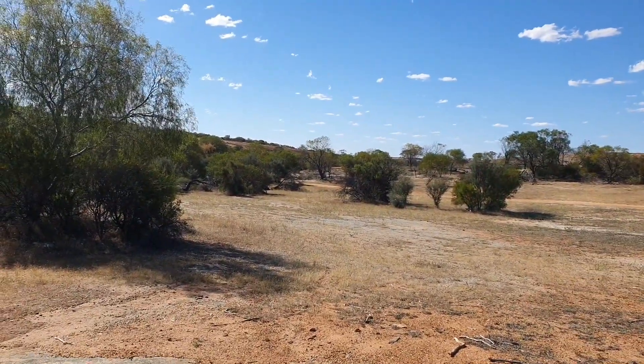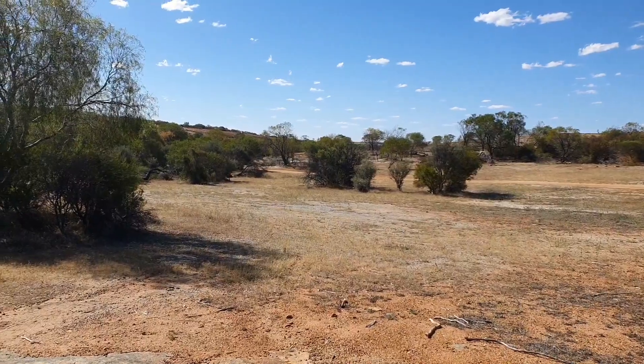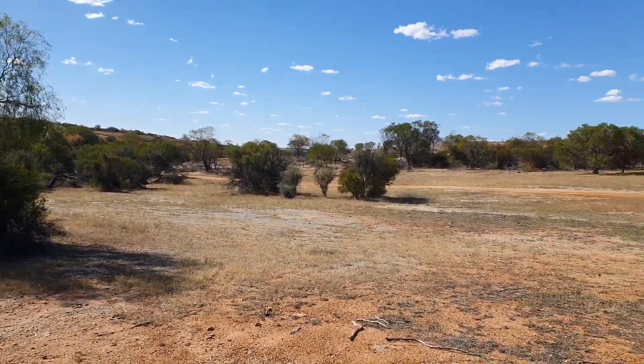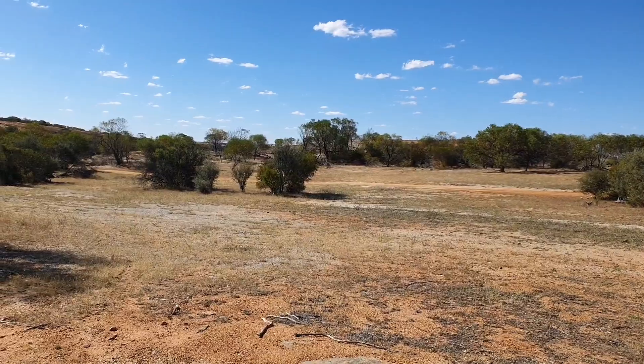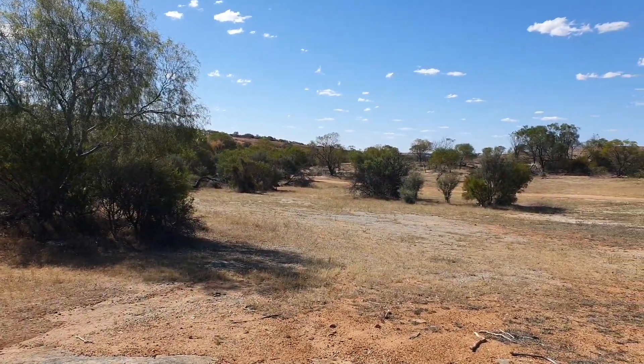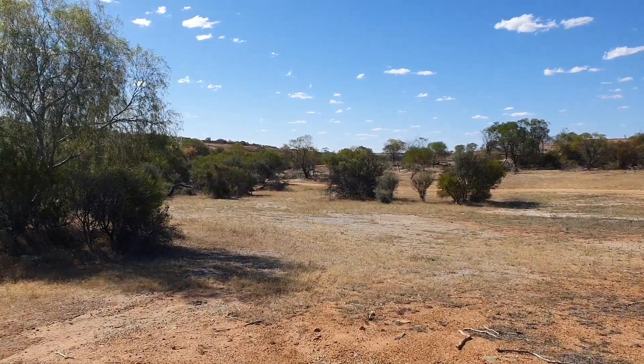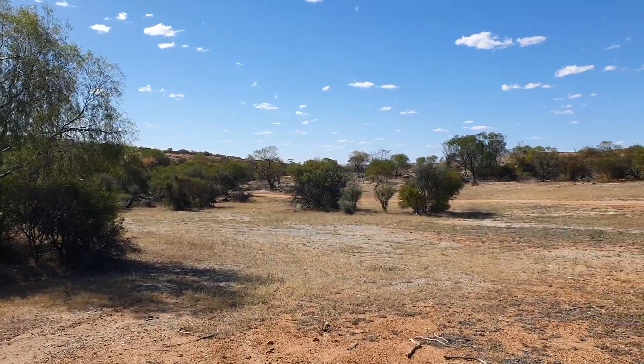Here we are in October 2023 — it's actually 33 degrees here, but it's very comfortable. Amongst all those little trees down there, there's also a nice gentle breeze coming through. Very nice. Please, if you get a chance, press like — it helps promote my videos. Thanks to those who are watching; see you in the future.